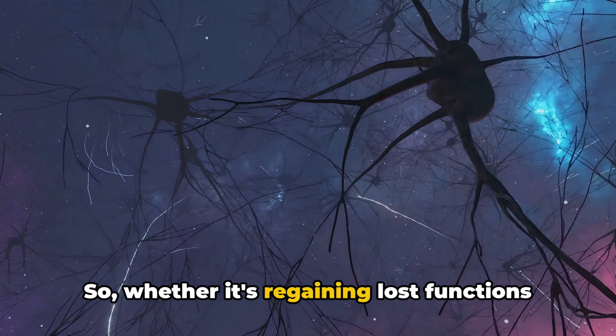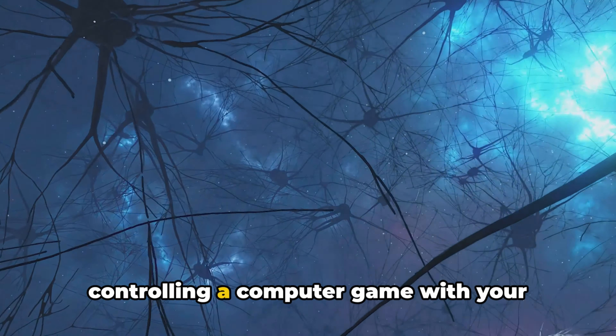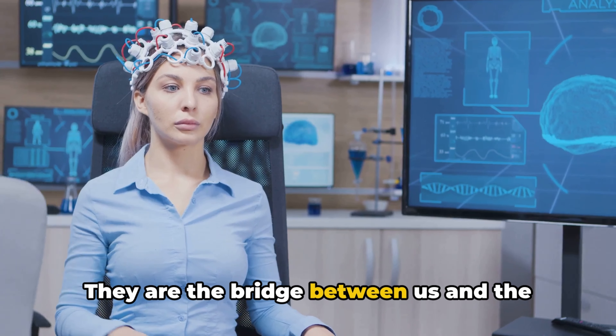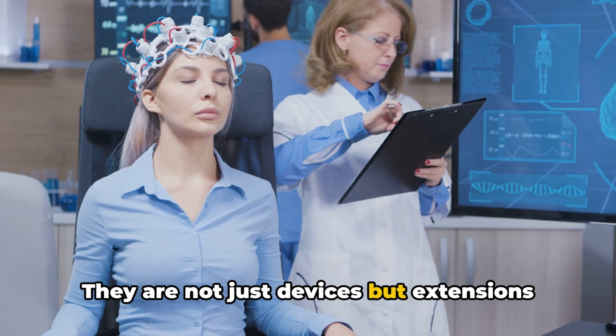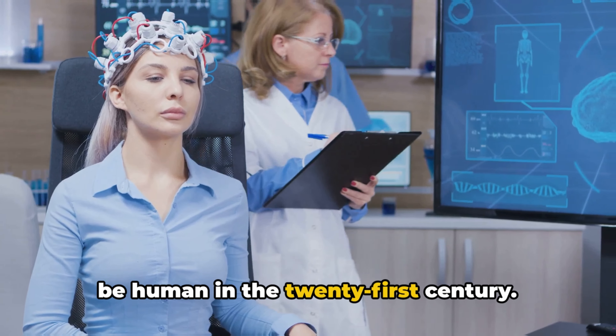Whether it's regaining lost functions due to injury or medical conditions, or controlling a computer game with your mind, neural interfaces are the key. They are the bridge between us and the digital world, opening up possibilities we could only dream of a few years ago. They are not just devices, but extensions of our being, expanding what it means to be human in the 21st century.